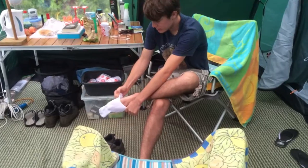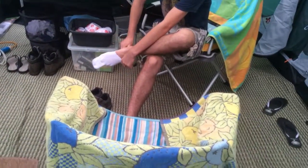Here we have all of them struggling with a sock.